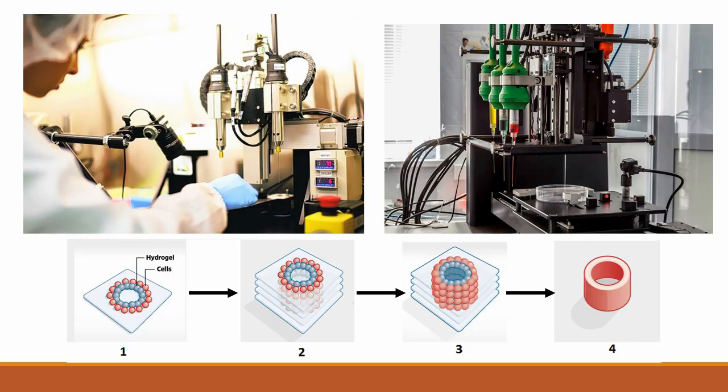Once this is achieved, we can then use CT scanners to scan the internal structures of our patients. These scans can then be transferred onto engineering software, where models of the exact structure that we want to print can be created. This model is then transferred to our bioprinters, where it acts as a blueprint. The bioprinter reads the blueprint, and then it knows what to print, how to print, and where to print.